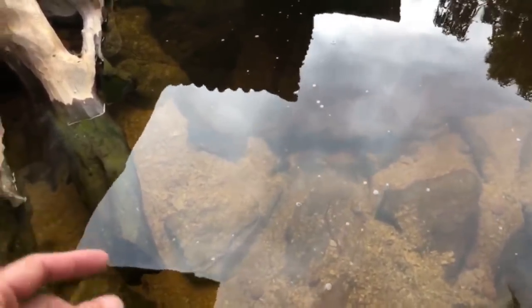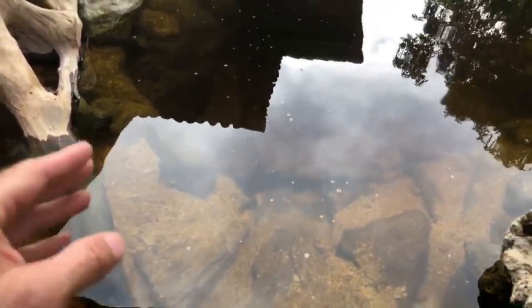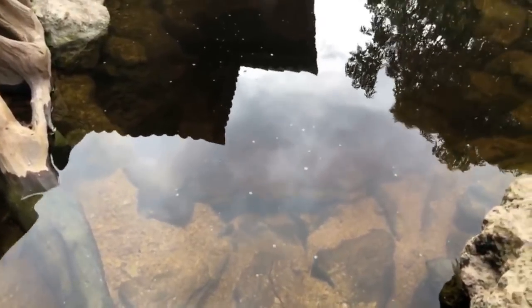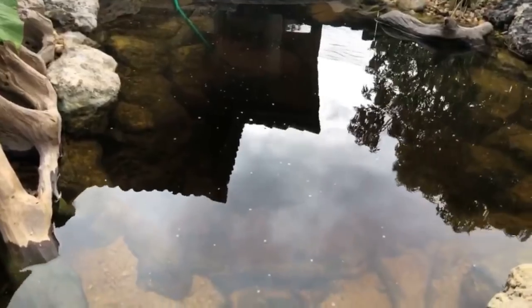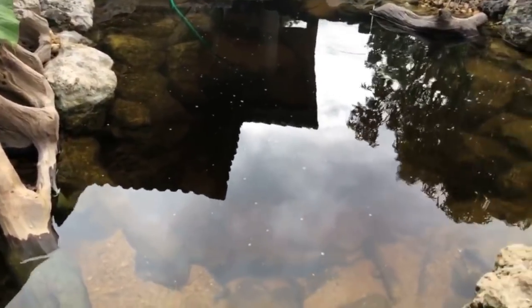These fish are already becoming more and more gregarious. Some of you said I should get tilapia — well that was one of the first fish I put in. I had some tilapia from my big pond and I put some babies in there. Here's the pond and the water — someone asked about the filter.